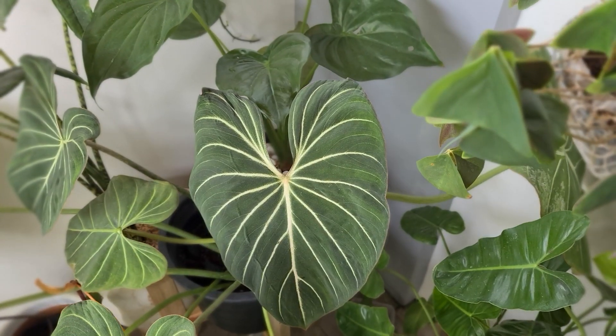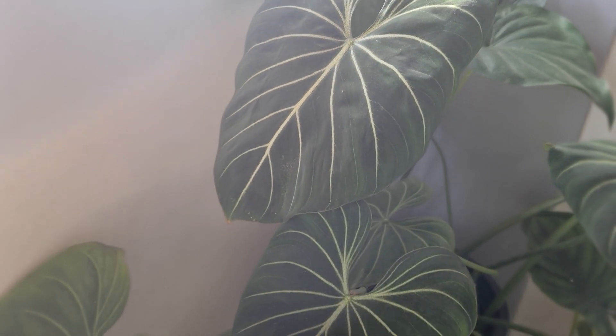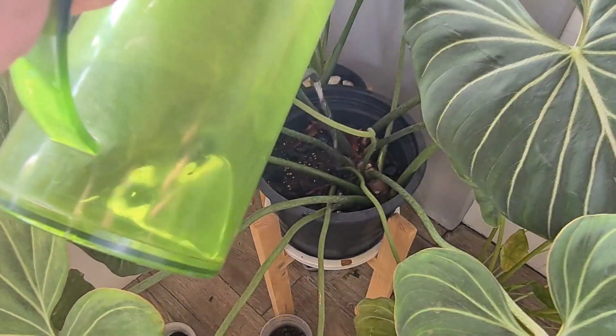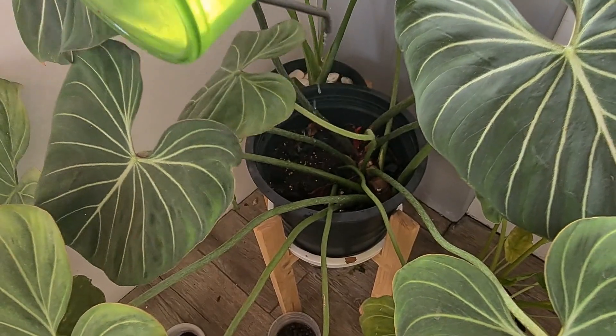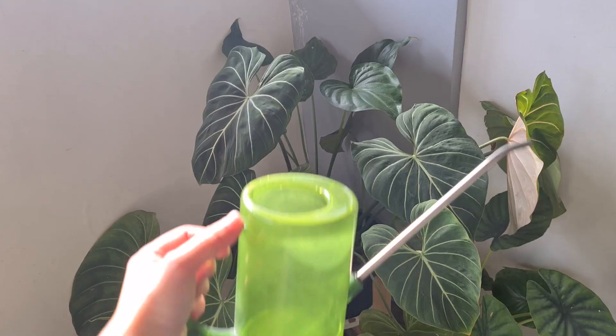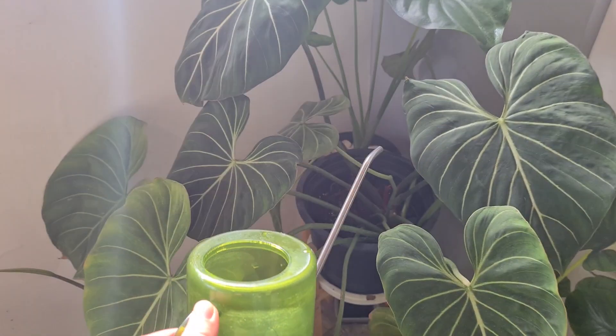Since she's exposed to a lot of strong wind up on the rooftop, she gets dry fast — and when it's sunny it's really hot and dry up there. So I water her lightly every other day, or almost every day, keeping her medium moist since she dries up pretty fast. If you keep her indoors where it doesn't get a lot of wind and it's not as hot, you'll need to water her less than I do. I only fill up about one-fourth of my watering can for her.